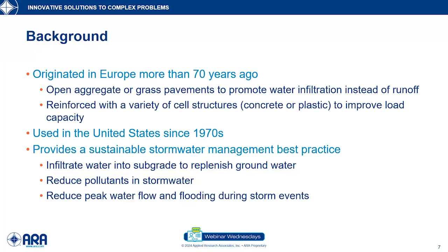A permeable pavement provides another stormwater management best practice that is a sustainable best practice. We're now taking something that was used historically — never used for stormwater management — and asking: can we use this asset, these pavements, to help on the stormwater side? We want to help infiltrate water back into the subgrade to replenish the groundwater, instead of forcing it into our other stormwater conveyance systems and pumping it directly into lakes, streams, and rivers. We can also use them to reduce our pollutant loads and to reduce peak water flow and volumes during storm events.